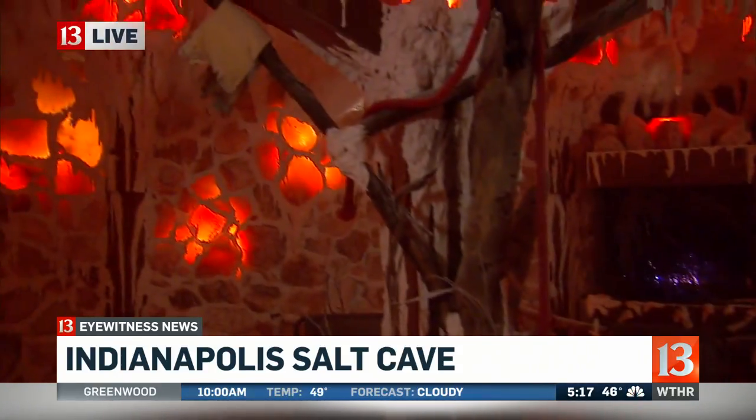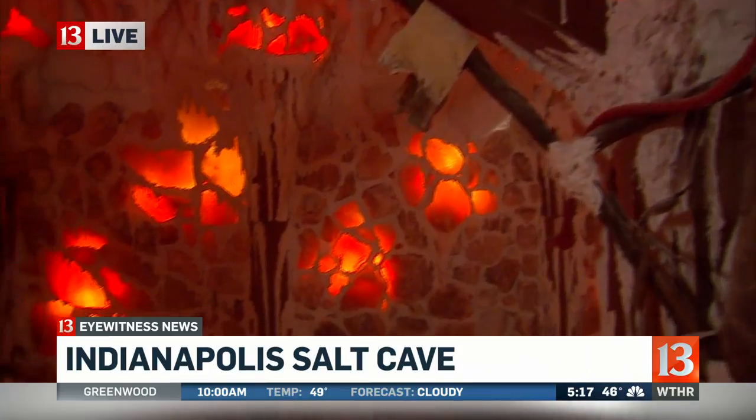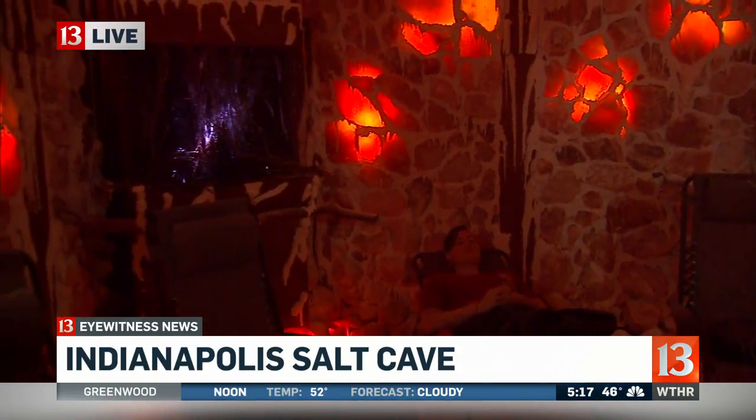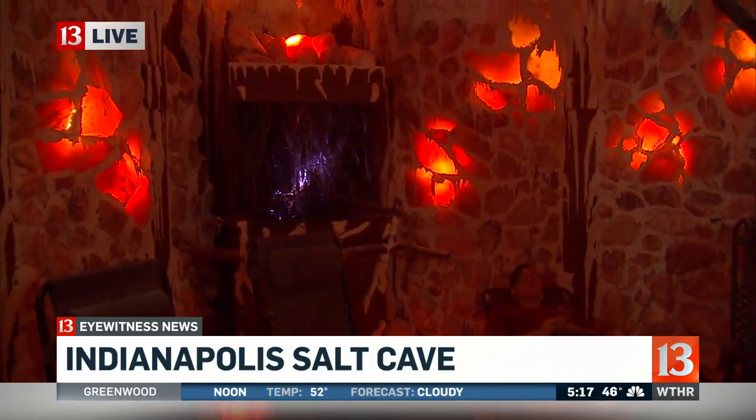I've been here for about 10 minutes now, and I really do have a lot of mucus — I'll be honest — and it's kind of starting to clear out here. And it's called halo therapy, correct? Yes sir. So there actually is a science behind this. Yes. When did you guys open? We opened a couple of weeks ago — March 12th. And you guys are the only true salt cave in central Indiana. This is all the rage in Chicago, in New York, in California.